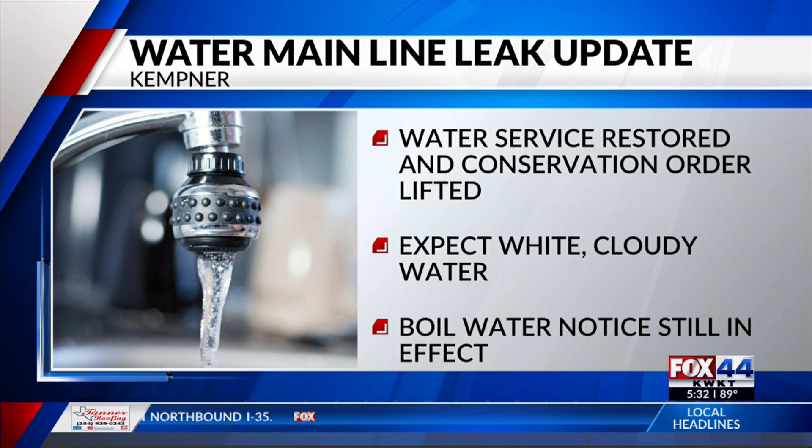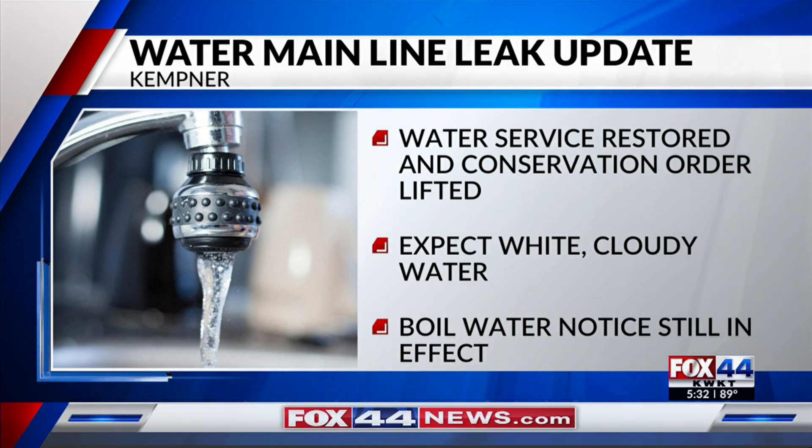A leaking water main in Kempner is working again. According to the city of Lampasas, the conservation order for the city has been lifted and residents may resume normal water usage.